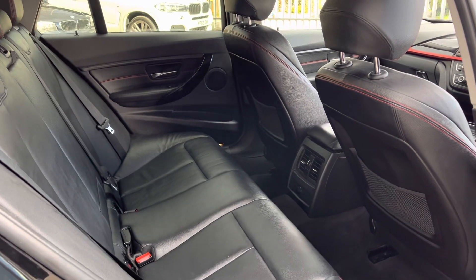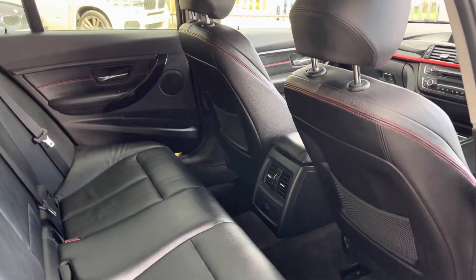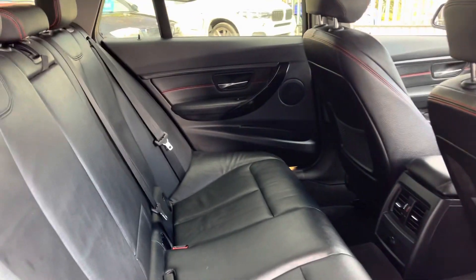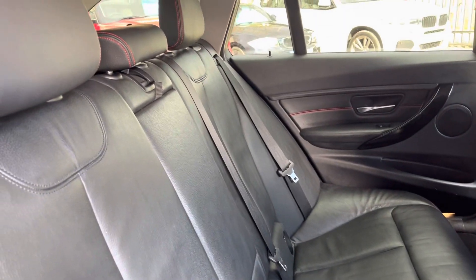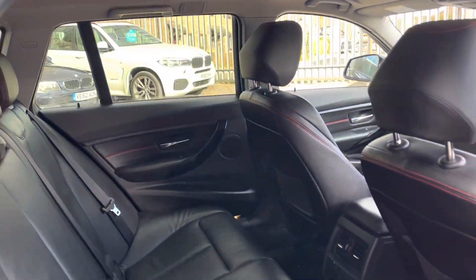So that's my driving position — I'm six foot. Plenty of legroom and plenty of headroom up there.